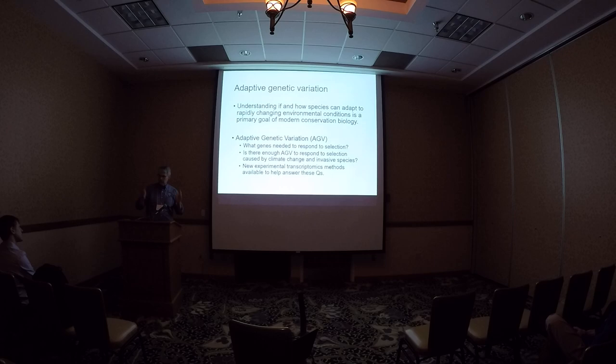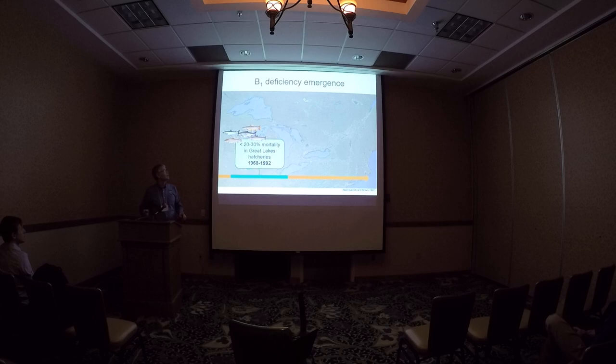We're going to employ some new tools that have been developed to look at adaptive genetic variation, and specifically use experimental transcriptomics — which is looking at messenger RNA or gene expression — to help answer some of these questions.